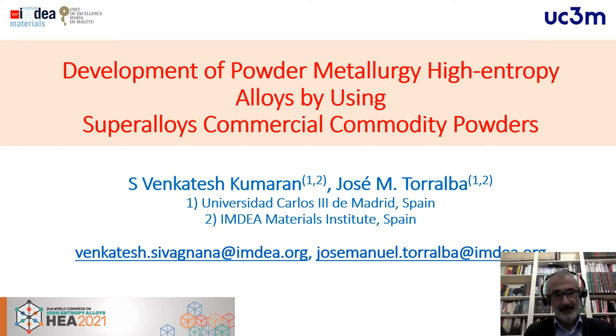Good morning. My name is José Torralba. I work at the University Carlos III of Madrid and at the IMDEA Materials Institute in Spain. This award, entitled 'Development of Powder Metallurgy High-Entropy Alloys by Using Superalloy Commercial Commodity Powders,' has been developed in collaboration with my student Benkates Kumaran.